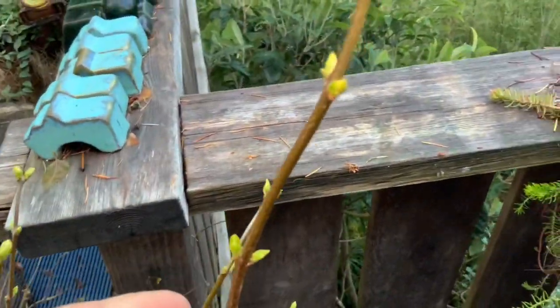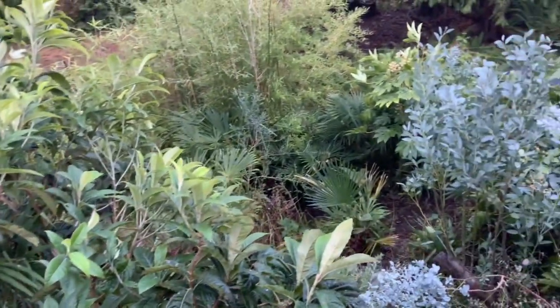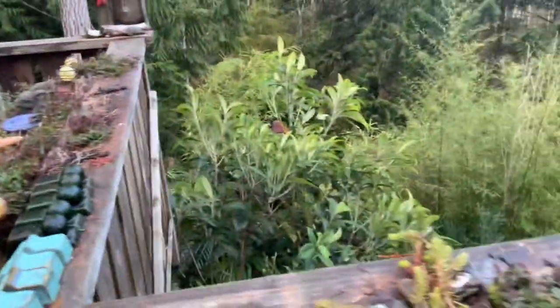The fuchsias are still green and look at the buds coming on. Believe it or not, this is a lilac. So this is what the garden is looking like — green, green, green.